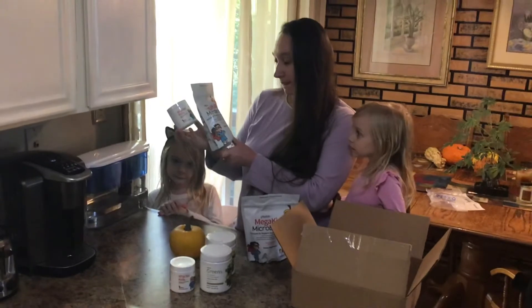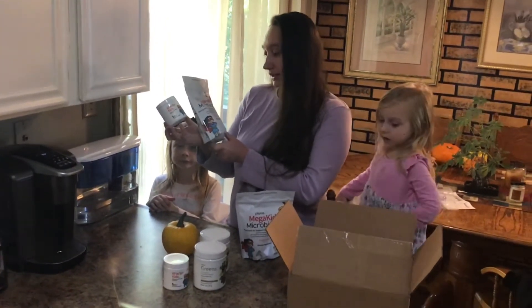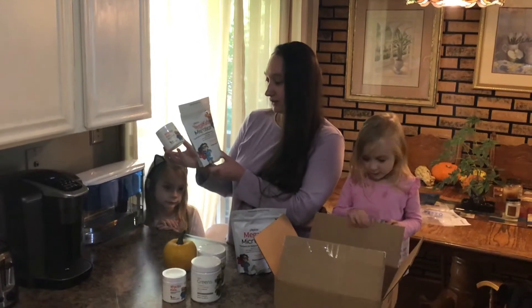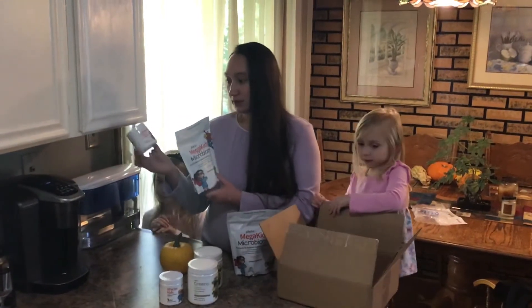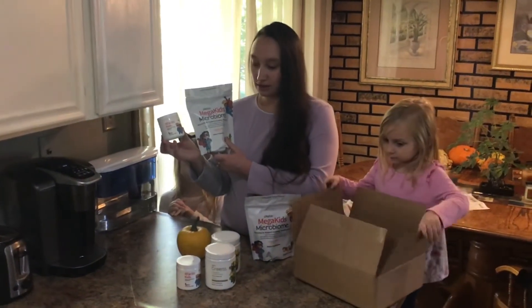It also has DHA, choline, and lutein, which support healthy brain and cognitive development. It's really tasty — this one is tropical punch flavor. All of this has a lot of great things for your kids.